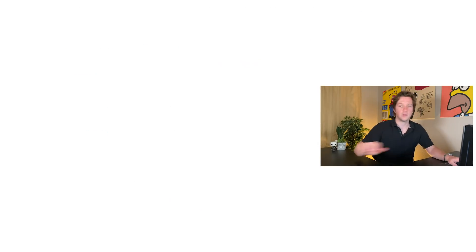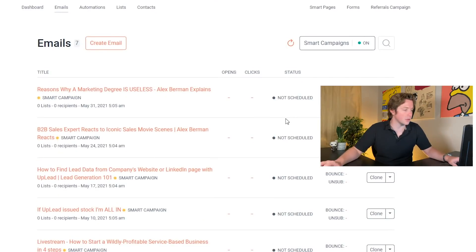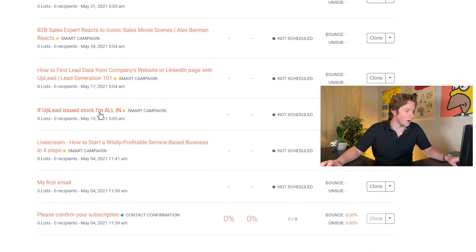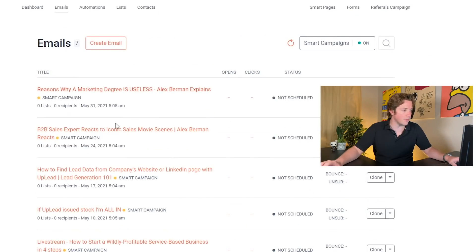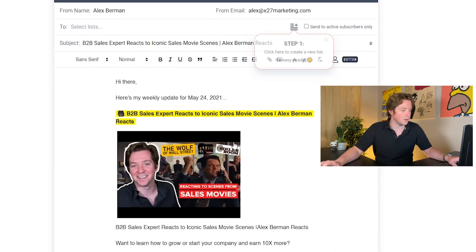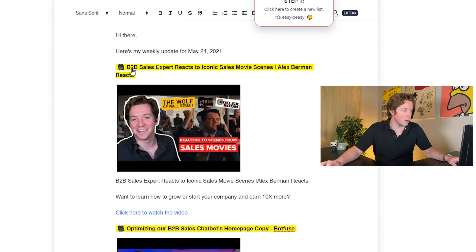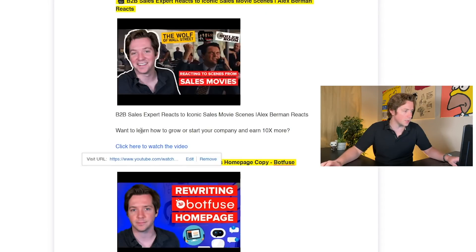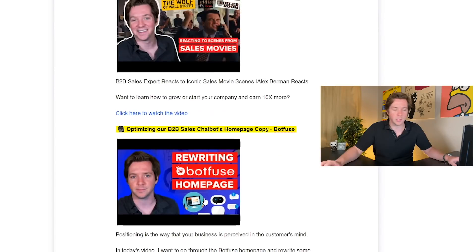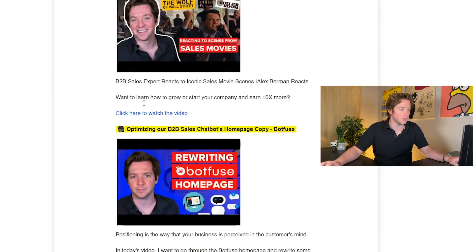Just SendFox.com, but I recommend going through the AppSumo link so you can get the lifetime deal. SendFox has these things called smart campaigns, which will automatically write weekly updates for you. You can see here they've automatically pulled in the YouTube videos we released — like 'B2B sales expert reacts to iconic movie sales scenes' — and it's automatically linked with an image that's the thumbnail and 'click here to watch the video.' They auto-pull in the first couple lines of the description and it's smart about how much it pulls in.